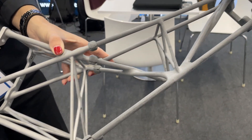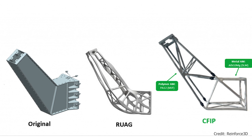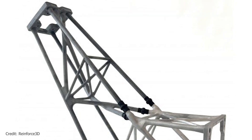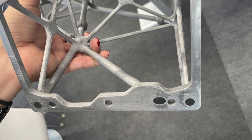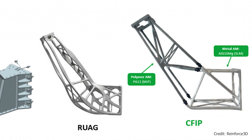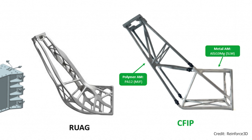This specific satellite bracket may look familiar — it is based on one optimized by RUAG for metal 3D printing, but Reinforced 3D optimized it further. They printed it in two different materials: the lower part that attaches to the satellite is 3D printed aluminum via laser powder bed fusion, and the upper portion is PA12 made through multi-jet fusion. The reinforcing technique unites those two parts together, reducing the weight by 48% and cost by 60%. Solutions like this could play a role in more sustainable, more affordable space exploration.